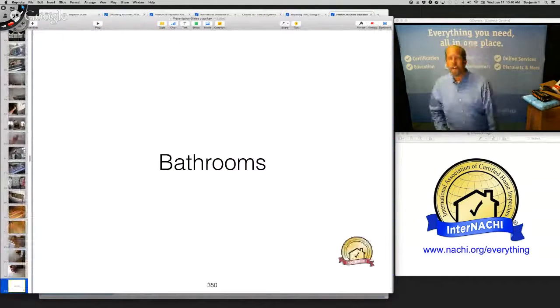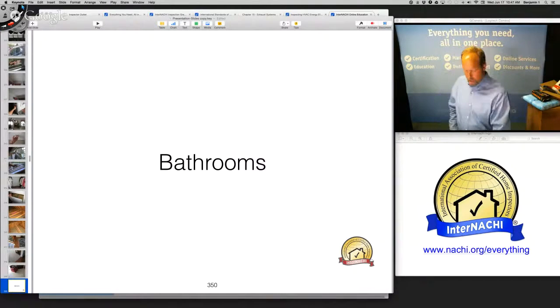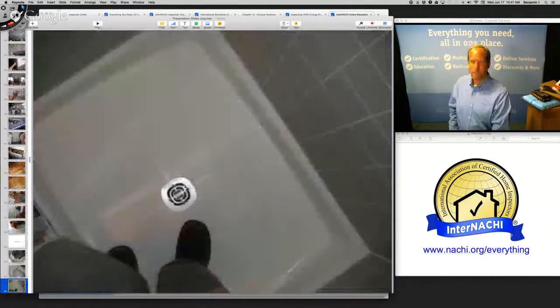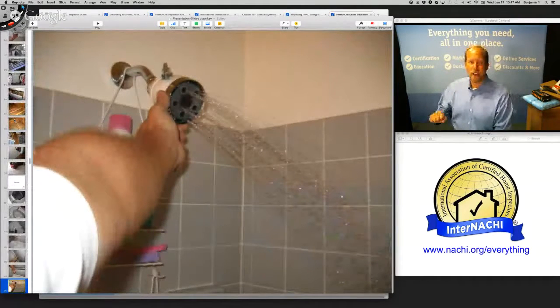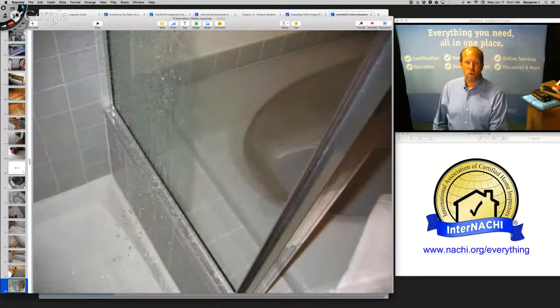Now the bathrooms. Everything up to this point was in a system according to the standards of practice — there's no bathroom section in the SOP — so I switch my report from systems to rooms and group all the bathrooms together. I flush all the toilets, fill tubs and showers, and take a lot of pictures. I pound on the walls in the shower to find soft tiles, backing issues, and open grout lines. I direct the shower head to the walls and corners to see if it leaks.